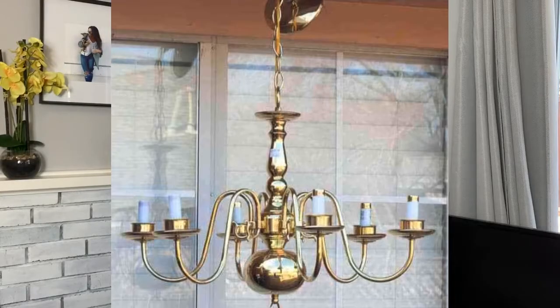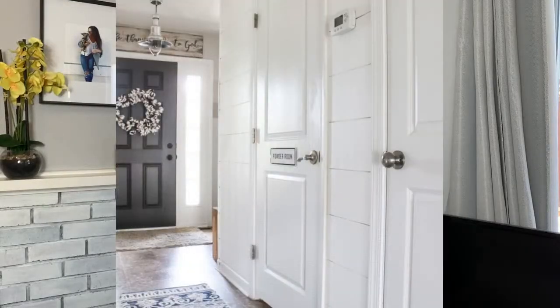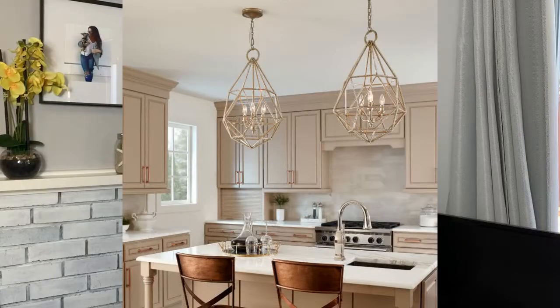Number six: brass light fixtures and door handles. Gold is kind of making a comeback, so I have to be a little careful here, but you know what I'm talking about — the old seventies and eighties style brass light fixtures in the kitchen, the bathrooms, and those kind of old tarnished door handles. They're details, but light fixtures and door handles don't have to cost a fortune. Update them with some chrome or stainless steel. Or if you've gone to the new trend with some gold, just update your fixture.